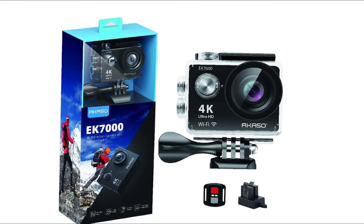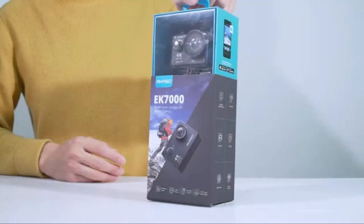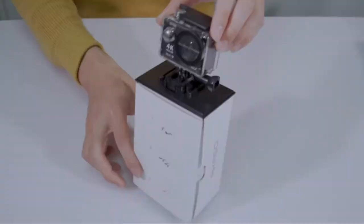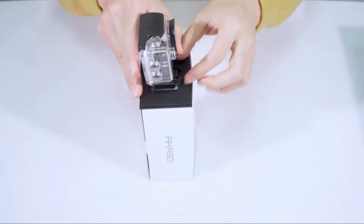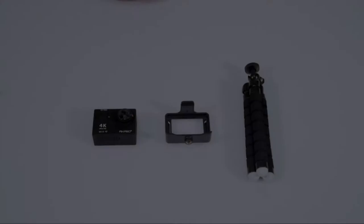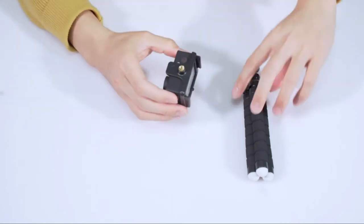Number 1: AKASO EK7000 4K 30fps Action Camera. The AKASO EK7000 looks a lot like a GoPro, it works a lot like a GoPro, and the videos and photos look similar to the ones coming out of GoPro cameras — but here's the kicker: it's priced at just a fraction of a GoPro. From the design of the camera to the packaging materials, this is clearly a GoPro knock-off. It does basically the same things: 4K video, timelapse, burst mode, still photos, and built-in Wi-Fi.